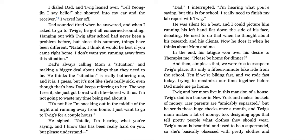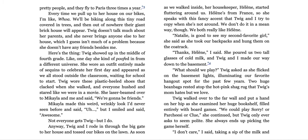It's only a 15-minute bike ride from school — 10 if we're biking fast — and we rode fast today, trying to maximize our time together before dad made me go home. Twig and her mom live in this mansion of a house. Twig's dad is a banker in New York and makes buckets of money. Her parents are amicably separated, but he sends these huge checks once a month. And Twig's mom makes a lot of money too, designing apps that tell pretty people what clothes they should wear. Twig's mom is beautiful and used to be a supermodel, so she's basically obsessed with pretty clothes and pretty people, and they fly to Paris three times a year.